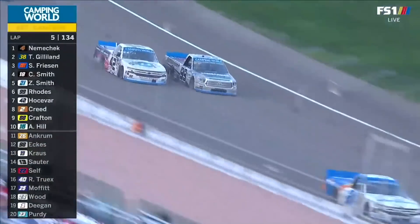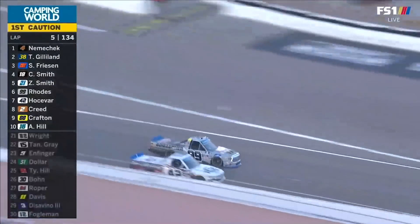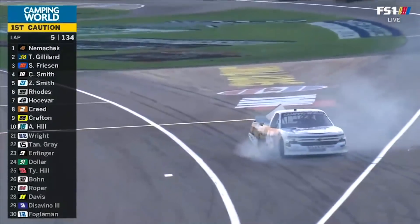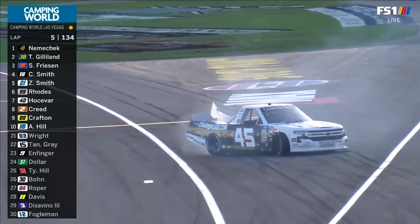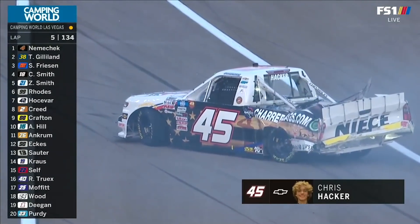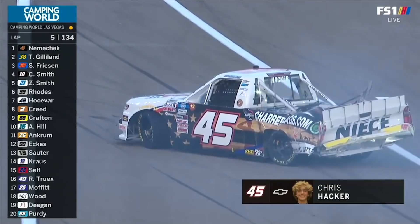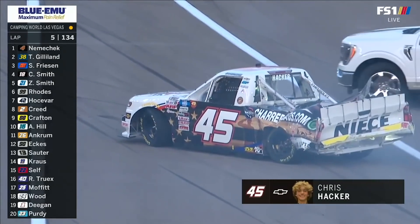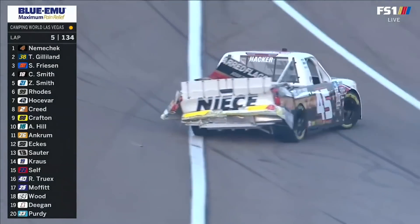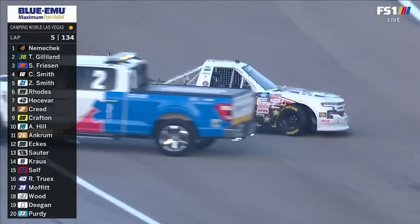15 degrees might not sound big, but it is a ton of grip. We've got a spin — off for 45. He's gone around, and that's Chris Hacker, who is making just his second career start. Wow, he's had pretty hard contact with the outside wall. 21-year-old from Noblesville, Indiana. Made his debut a few weeks ago at Gateway.